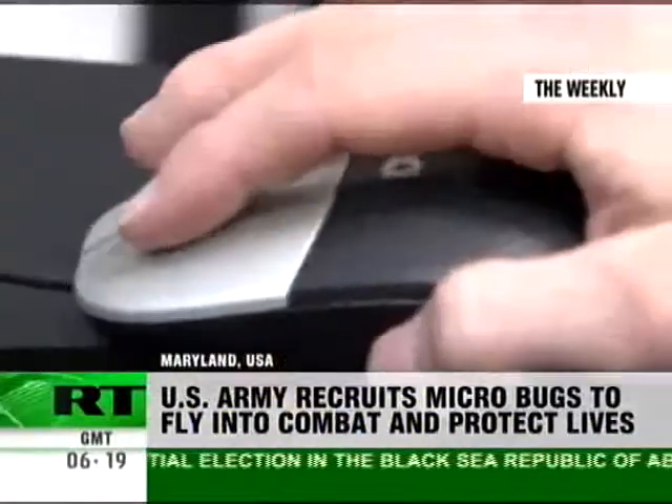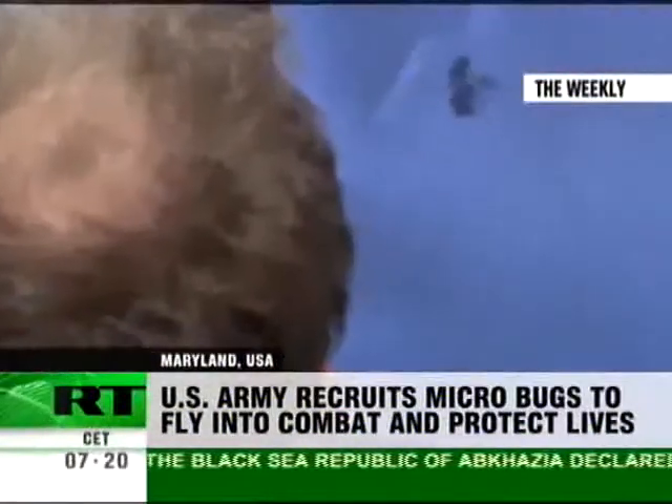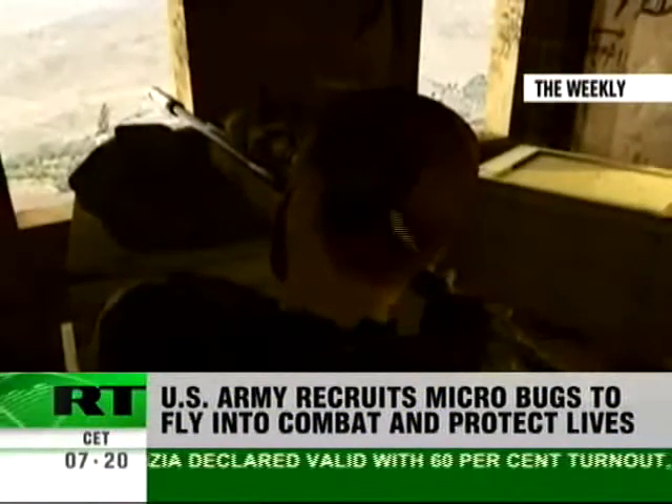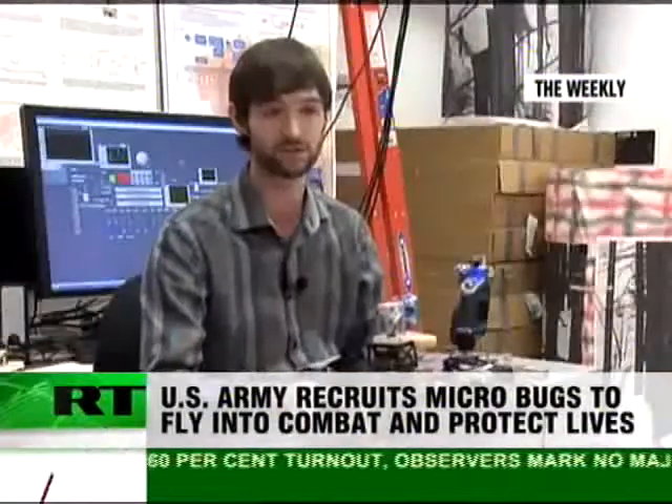The Department of Defense wants soldiers to be able to shift more of the battlefield burden onto insect robots and predator bees. We would like this vehicle to emulate the insect's ability to go through an environment without hitting obstacles.